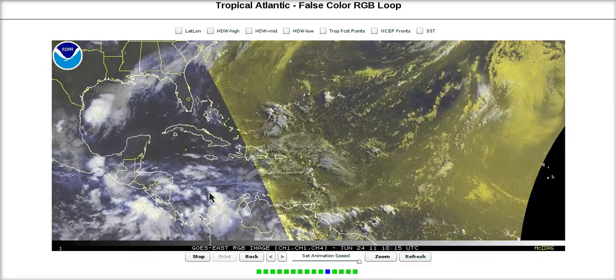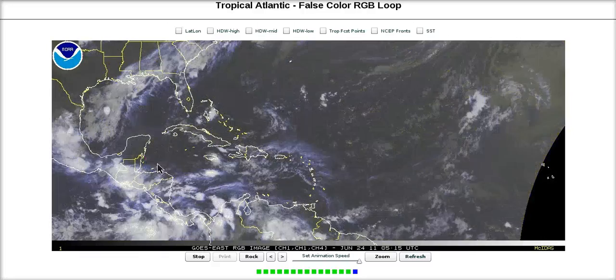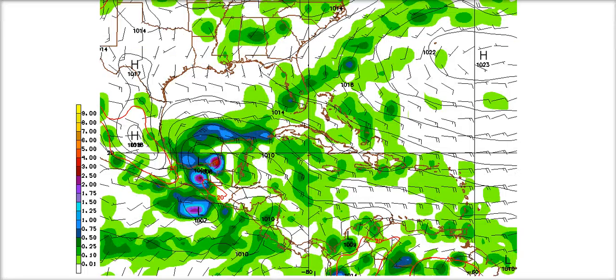Give it a couple of days as it will start moving west-northwest towards the Yucatan. We're going to have to watch this closely. These are the models going for it here, the latest 6Z runs.